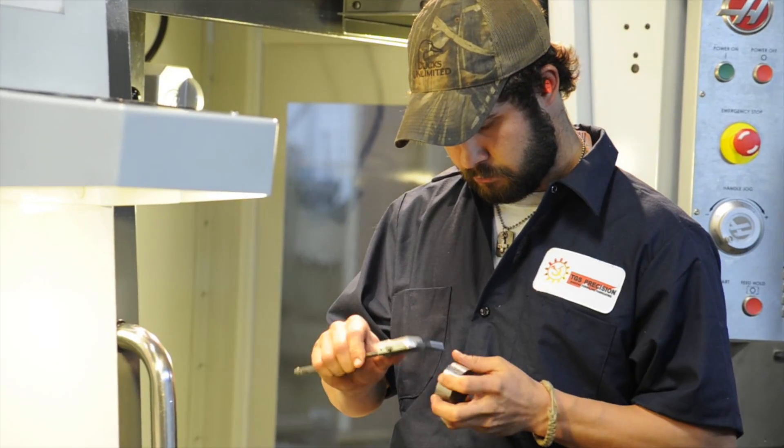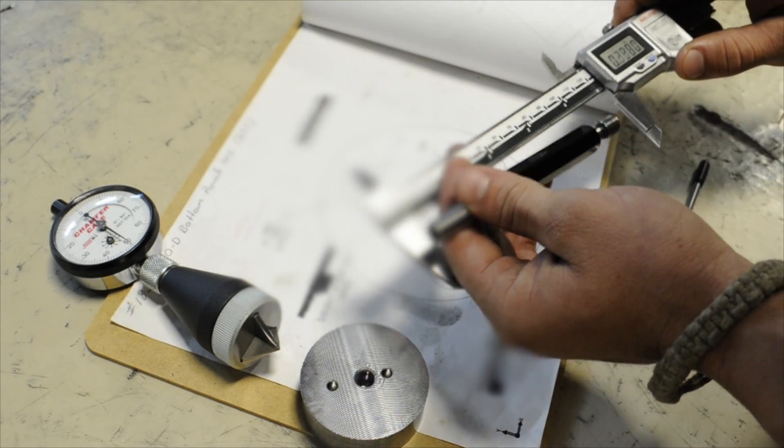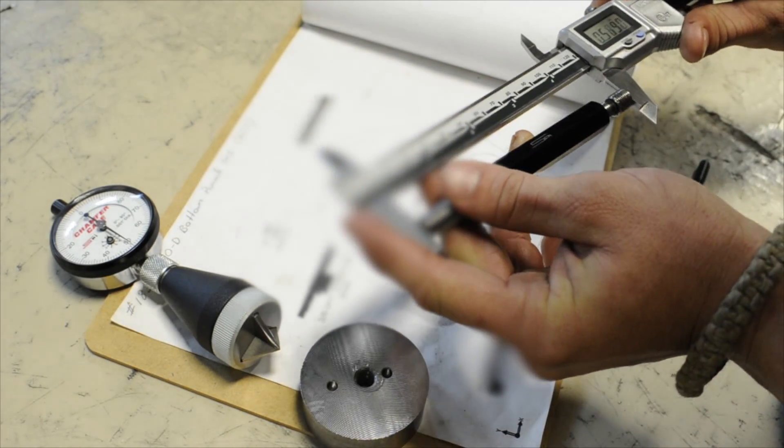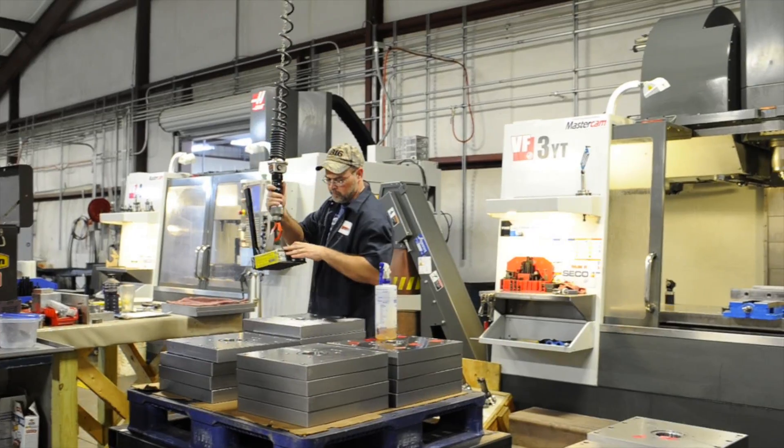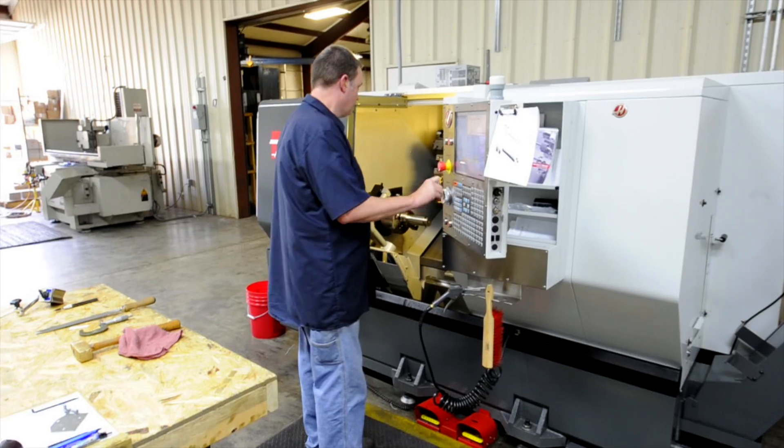Greenback is about 30 miles south of Knoxville. We're a young company. I started when I was 21 and we've been in business two years now. I have 21 employees, 10 machining centers, two lathes — all Haas of course.